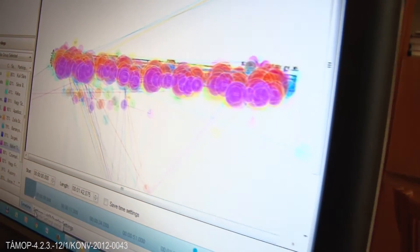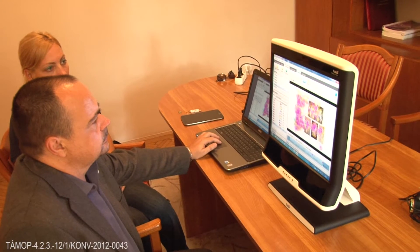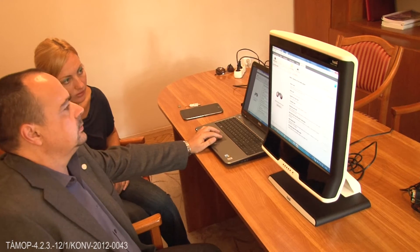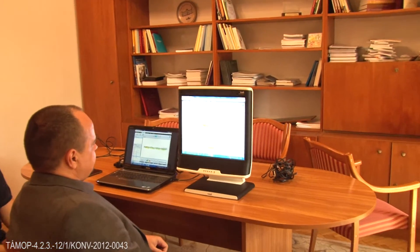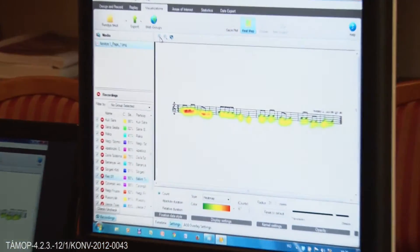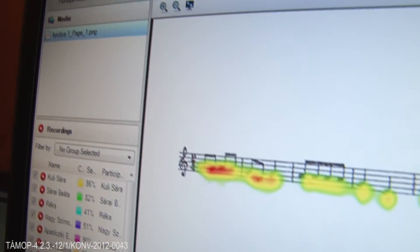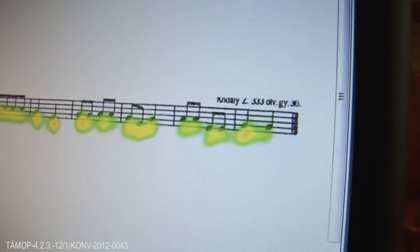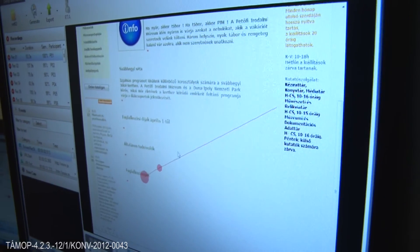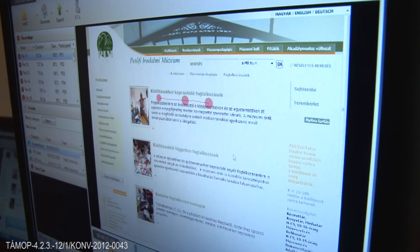Data presentation by eye-trackers can be the following: animated representations of a point on the interface, static representations of the scan path, and heat maps. In heat map representations, the hot zones or zones with higher density designate where users focus their gazes with a higher frequency. Heat maps are the best known visualization technique for eye-tracking studies.